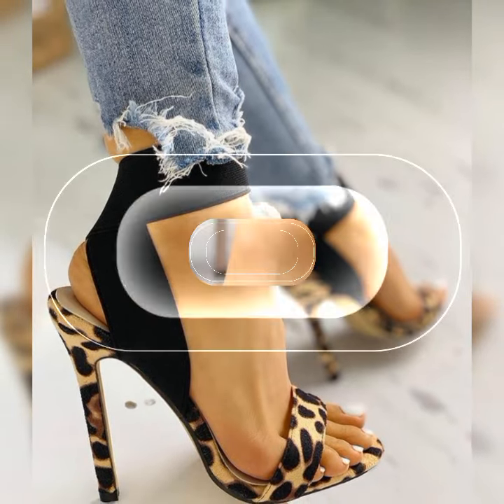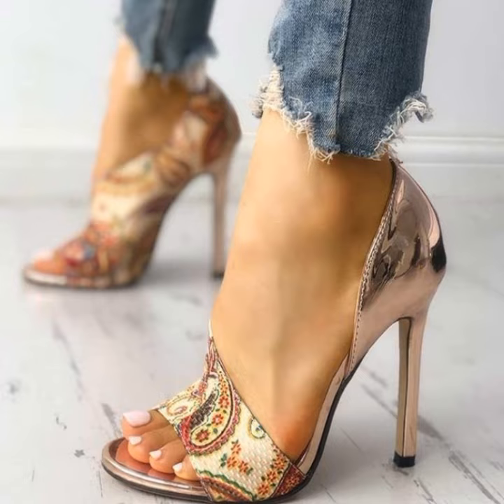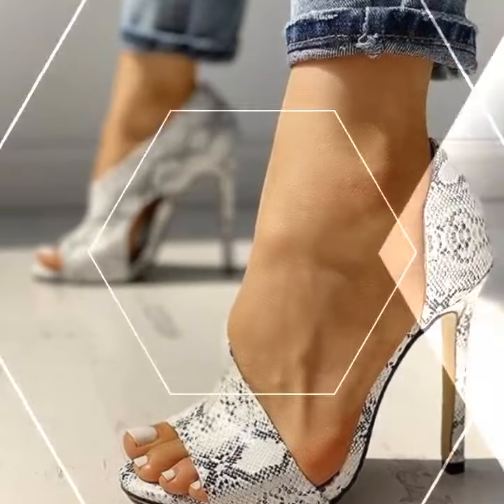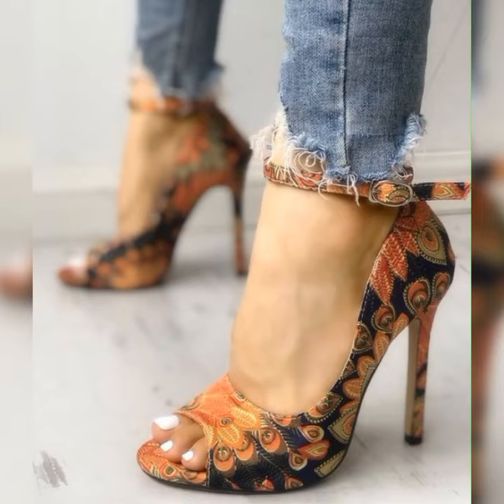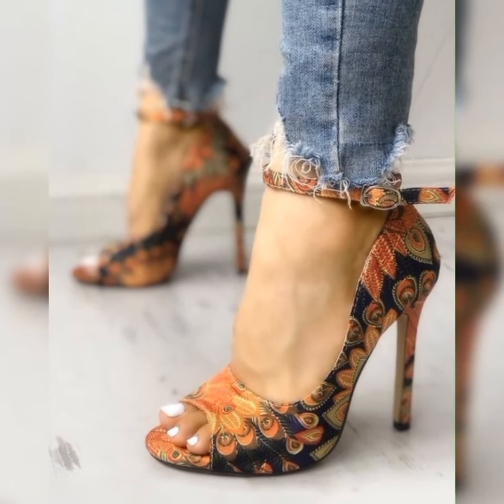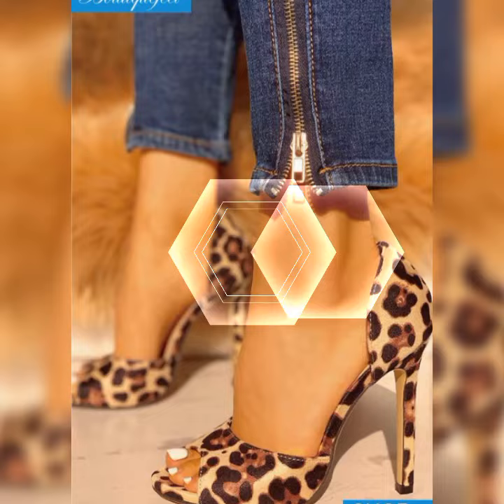Hey everyone, welcome to my YouTube channel! I hope all of you are fine and happy. May God fulfill your life with happiness and more success. Today I am talking about the stiletto high heels sandals for women.